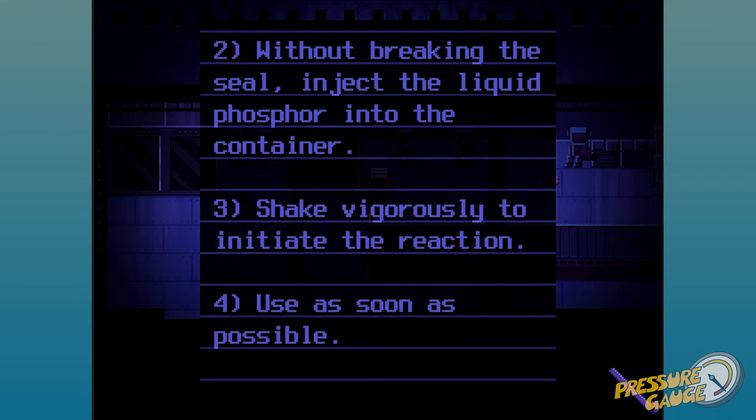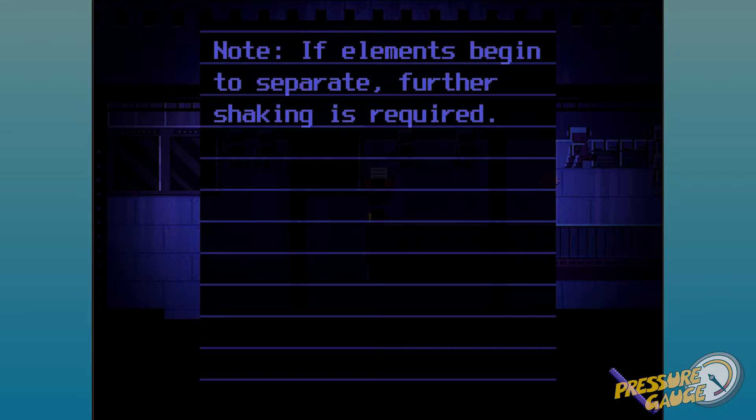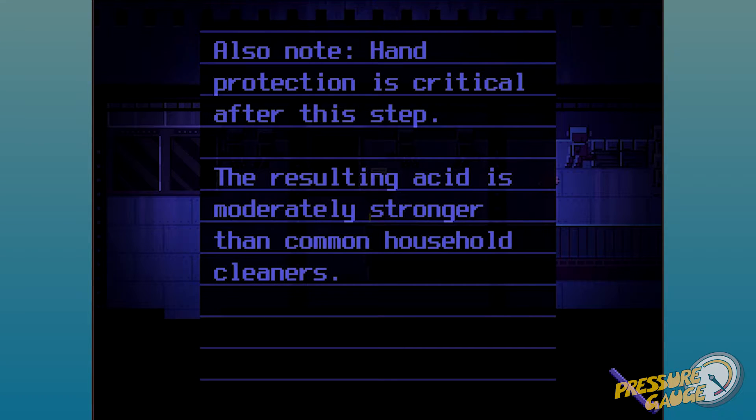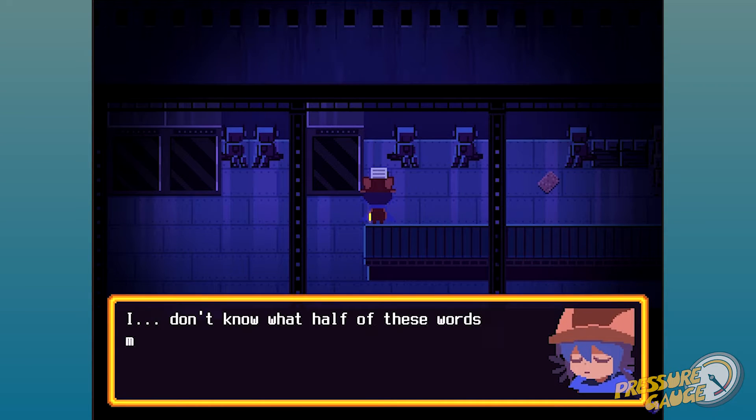'Shake vigorously to initiate the reaction. Use as soon as possible. If the element begins to separate, further shaking is required. Note: hand protection is critical after this step. The resulting acid is moderately stronger than common household cleaners.' I don't know what these words mean.